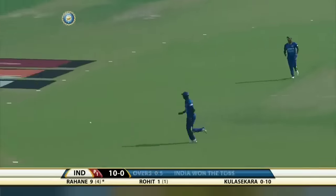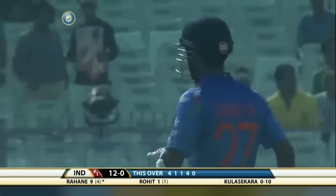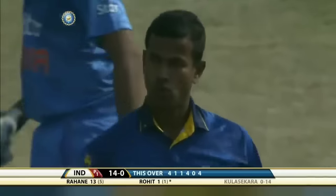It's a bit better, but look at that — what a gorgeous stroke that is. Runs coming in boundaries; the first over's gone for 14.